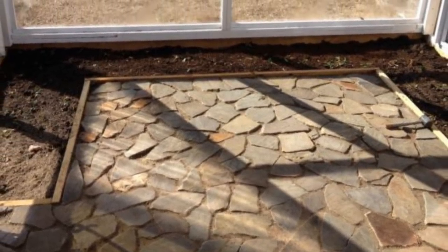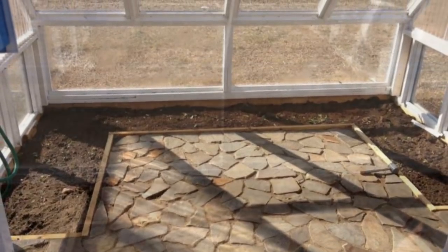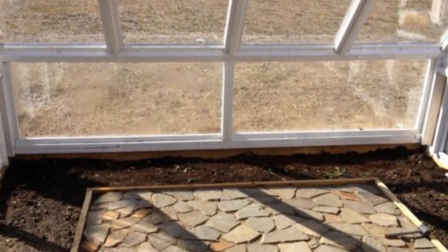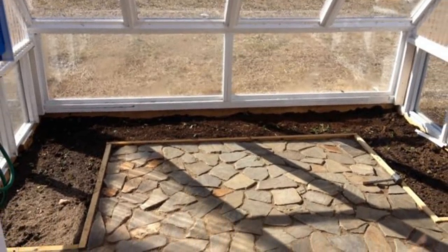Even though there would only be plants inside the greenhouse, he wanted his new retreat to have a sleek, professional feel. Also, the stone would help retain heat, which was essential to making sure the plants would thrive. Not only that, but it looked pretty special too.